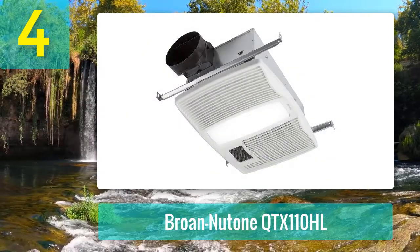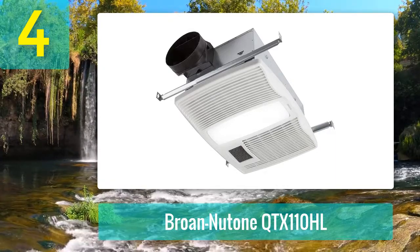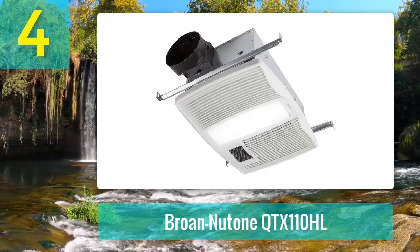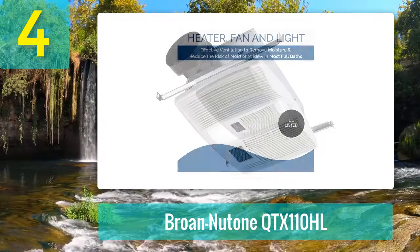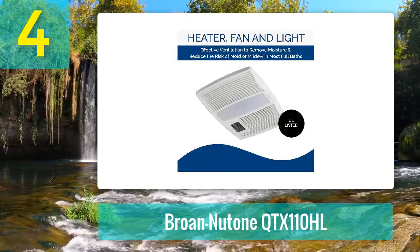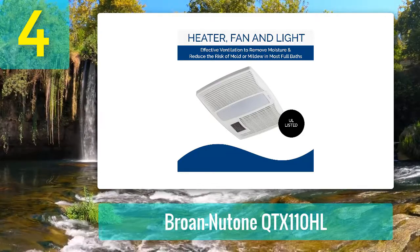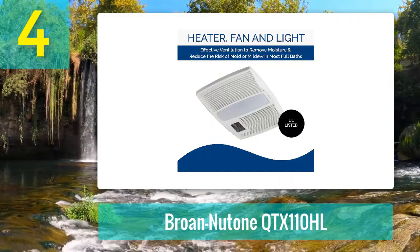Coming in at number 4: the Broan NuTone QTX110HL. This heater features a white polymeric grill finish and comes with a weight of roughly 24 pounds. The galvanized steel design guarantees safe usage. The bathroom exhaust fan comes with an integrated ventilation fan and 260-watt bulbs with a snap-in light lens.